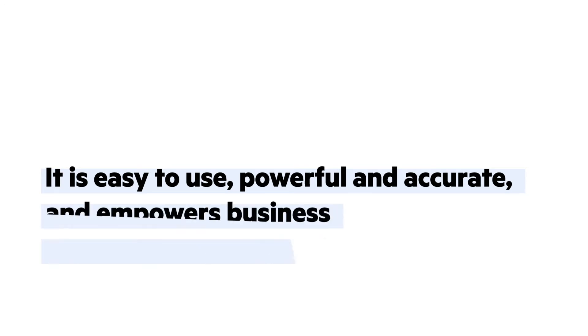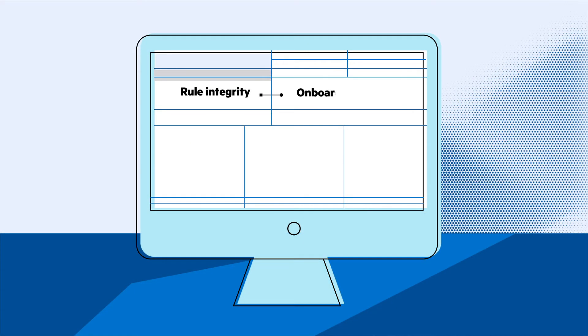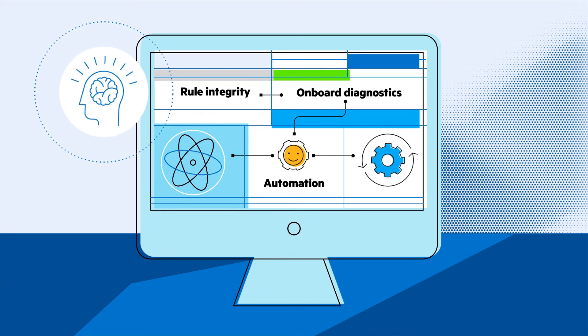So why choose Quarticon? It is easy to use, powerful, and accurate, and empowers business users while liberating IT for more pressing tasks. Quarticon's rule integrity and onboard diagnostics features means no-fear automation. This allows you to test new rules to ensure accurate results and pinpoint conflicts before they become headaches.